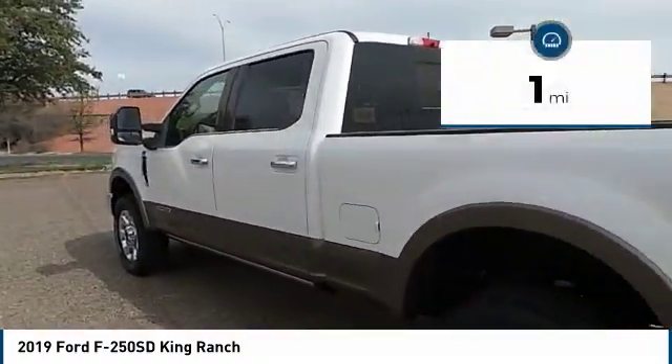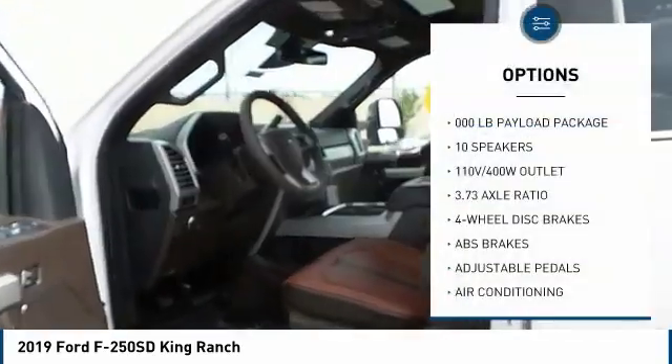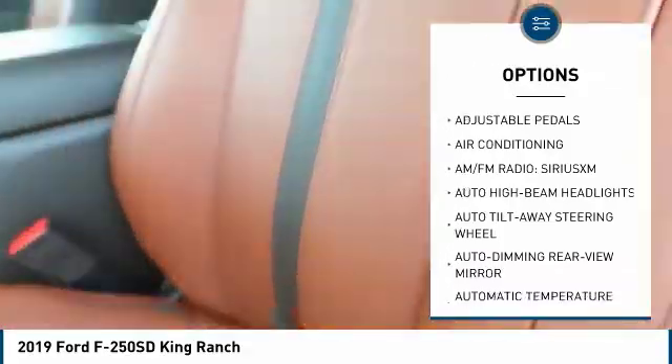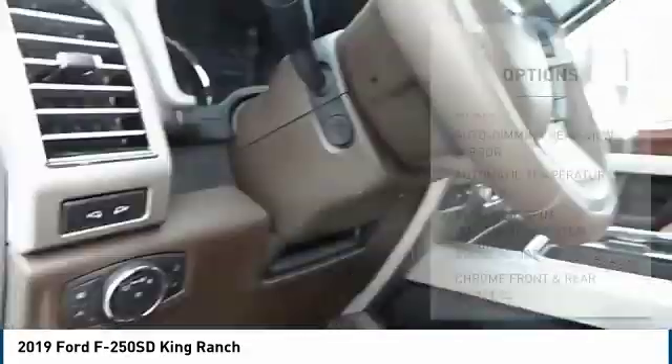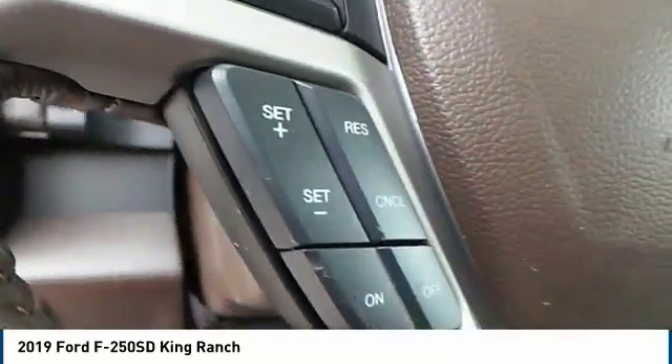This vehicle has less than 100 miles. Here are some of this vehicle's great options: traction control, navigation system, power passenger seat, leather-wrapped steering wheel, air conditioning, dual airbags, power steering, four-wheel disc brakes, universal garage door opener, power windows.